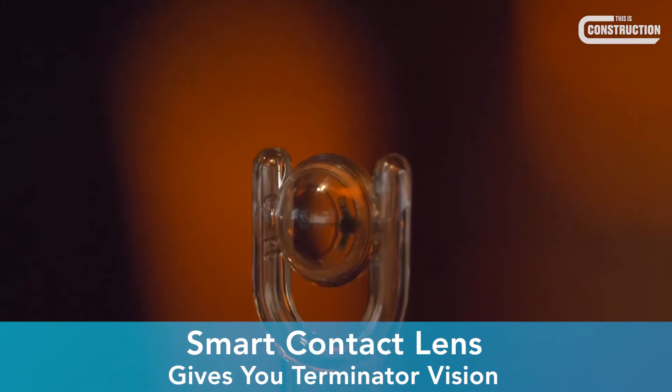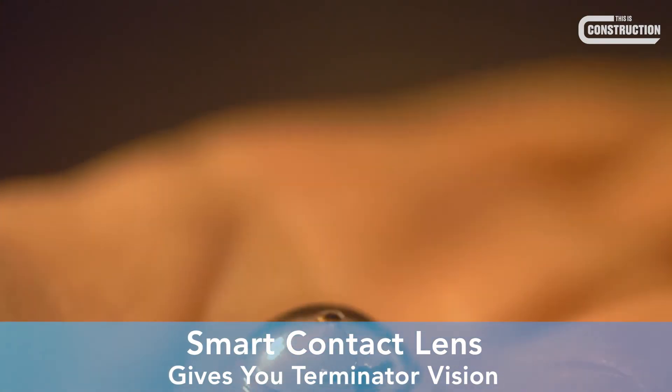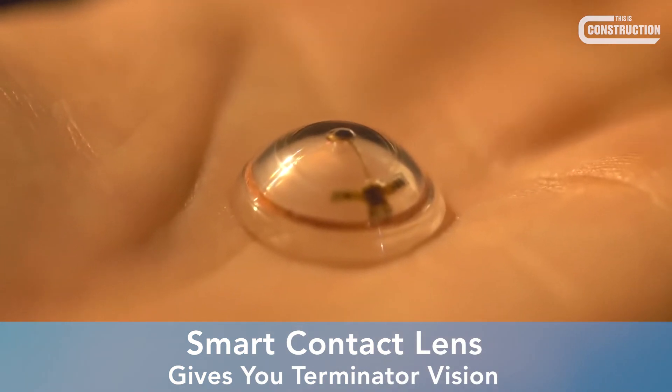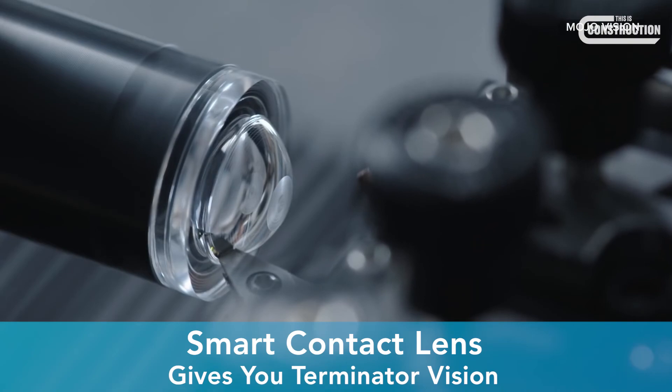MojoVision takes this concept one step further, so you don't need to wear a headset or use a device, which means everyone on site could one day walk around with super power vision all the time.